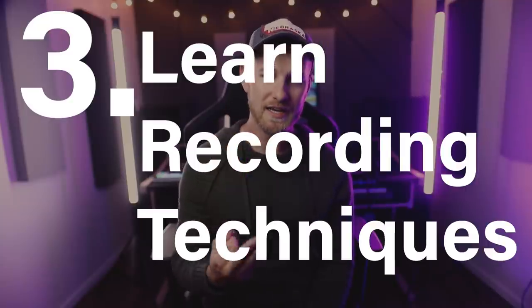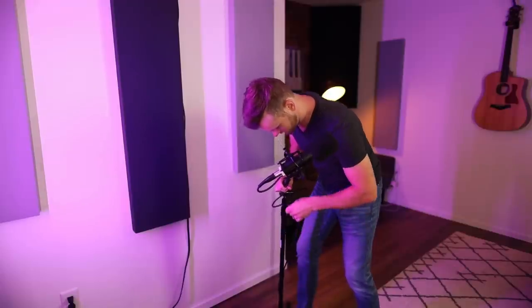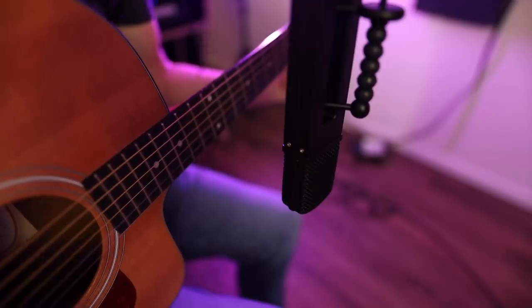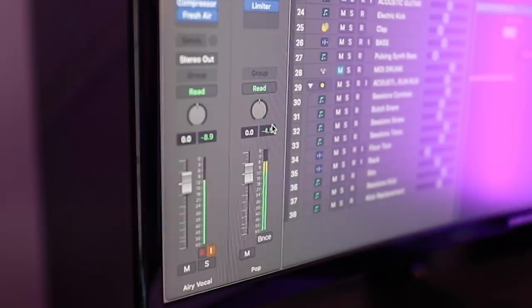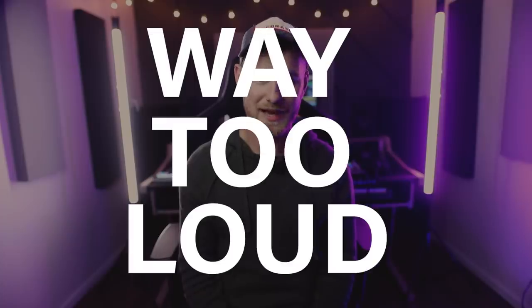Number three: learn recording techniques and understand getting a great source. Make sure you're not recording in a way that makes your starting point horrible. If you're tracking vocals, guitar, or anything with a mic, do not record too hot. If you are clipping your audio when recording, it will be a problem and you can't fix it. Try to stay below minus six dB on your meter to be safe. The biggest mistake people make is recording way too loud.